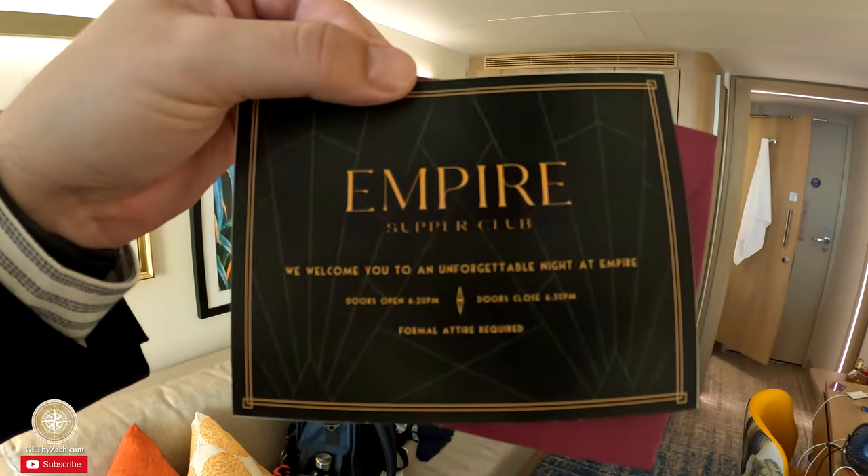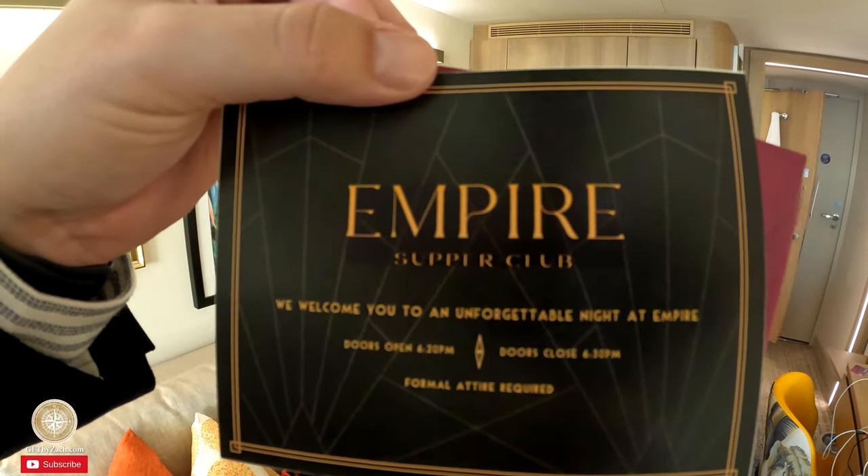I had an excellent day at the Hideaway, went for a steam, and now I am dressed to impress. I am going to the Empire Supper Club. Last night I received an envelope outside my stateroom door with a wax seal on the back. It says: 'We welcome you to an unforgettable night at Empire — doors open at 6:20, doors close at 6:30, formal attire required.' I cannot wait. This is going to be a new experience for Royal and for me. I have a friend coming along and I look forward to a great night.